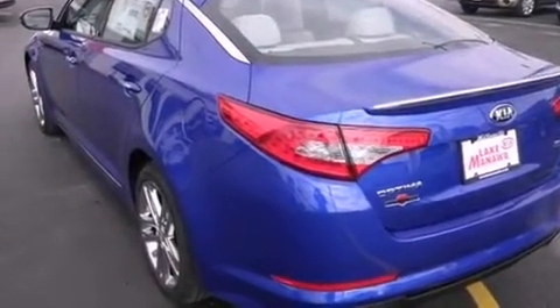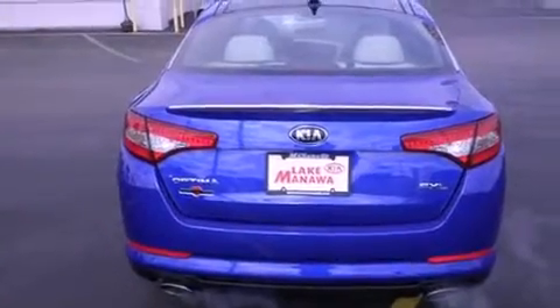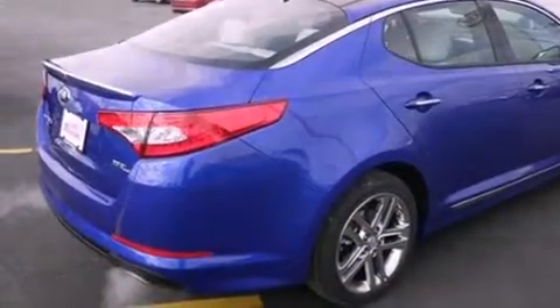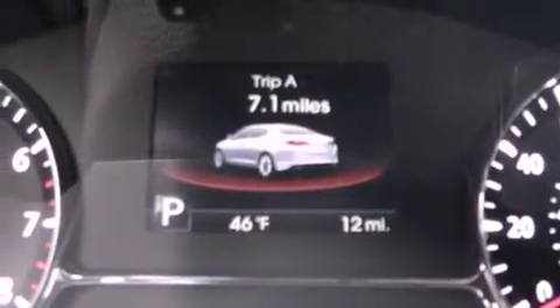The following features are also included: air-conditioning with automatic climate control, cruise control, heated side-view mirrors, front fog lights, tinted glass, an anti-lock braking system, side-curtain airbags, and a rear spoiler.